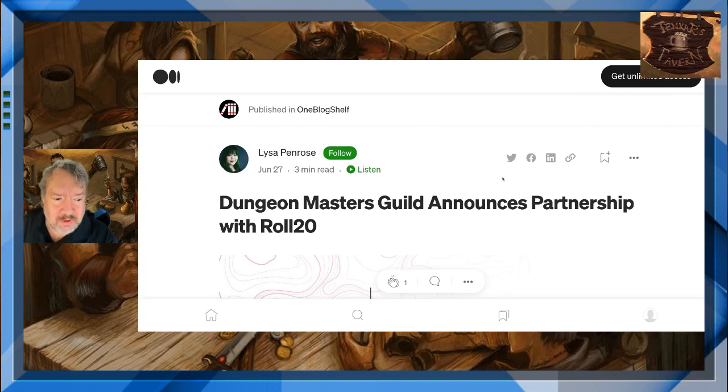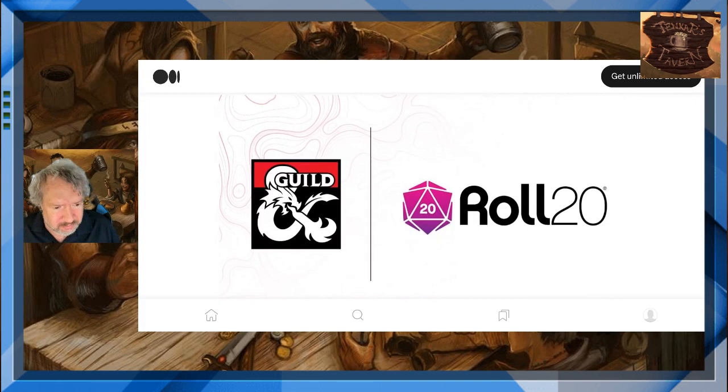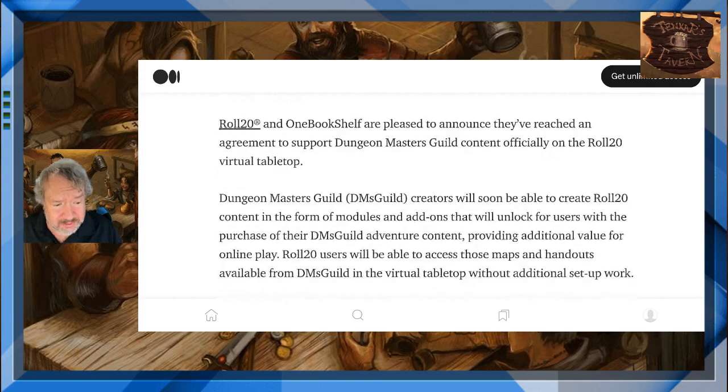What does this mean? Well, Dungeon Masters Guild is One Bookshelf slash Wizards of the Coast, right? This is where you can play in the different worlds of Wizards — what they've opened up. You can use their otherwise locked-down IP for your products within that specific environment. And now they announced a partnership with Roll20. Roll20 and One Bookshelf are pleased to announce they've reached an agreement to support Dungeon Masters Guild content officially on the Roll20 virtual tabletop. I got some thoughts on this.